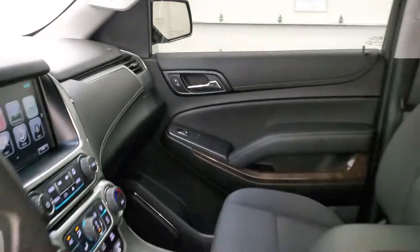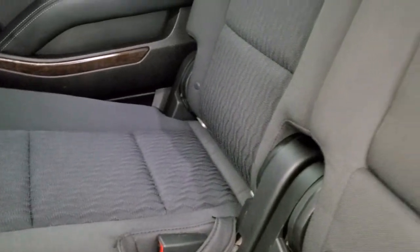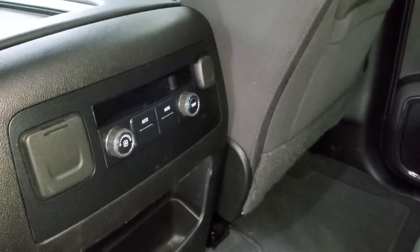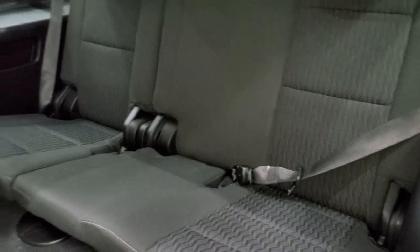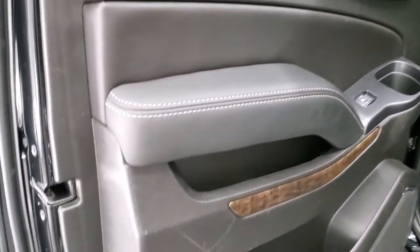We'll take a quick look at the back seats and then start it up and check out under the hood. This one does have the second row bench seating — no rips or tears back here, and it does have the latch child safety system. Seats are in really nice condition. Carpeting is very clean and you do get rear air controls back here. You get a 110-volt, 150-watt plug-in and a 12-volt power point, plus side curtain airbags. These seats fold down and up to get to the third row, which is very clean as well. All the bottoms of the doors look really good.